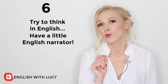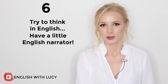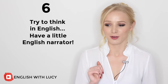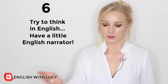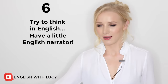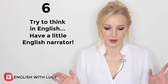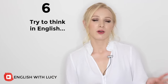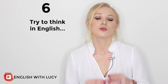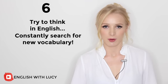They say that you are really becoming fluent if you start dreaming in a second language. A very weird thing can happen — you can start dreaming about your friends and family who don't speak your second language, speaking in your second language. I've had my parents telling me to do things in Spanish and woken up very, very confused. Also related to thinking in English: be constantly on the search for new words, new phrases and new vocabulary.